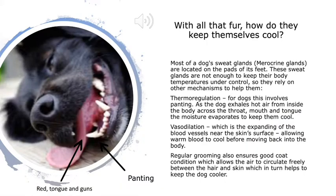With all that fur, keeping cool is really important to dogs, and most of their sweat glands are located on the pads of their feet. These sweat glands are not enough to keep their body temperatures under control, so they rely on other mechanisms. Thermoregulation for dogs involves panting — as the dog exhales hot air across the throat, mouth and tongue, the moisture evaporates to keep them cool — and vasodilation, the expanding of blood vessels near the skin surface, allowing warm blood to cool before moving back into the body. Regular grooming also ensures good coat condition, which allows air to circulate freely between the hair and skin, helping to keep the dog cooler.